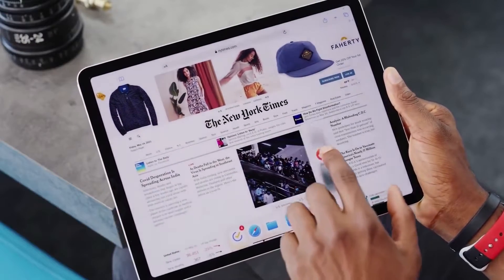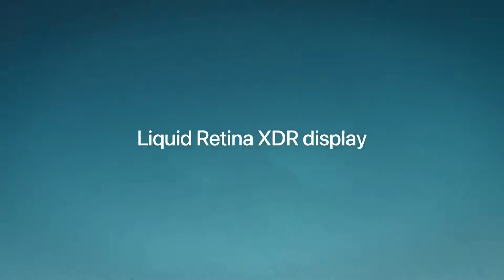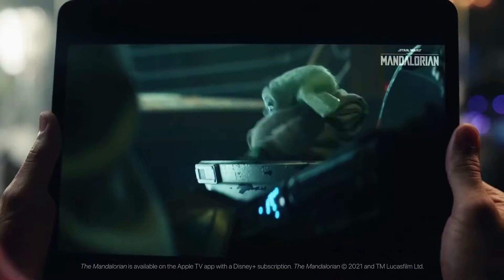Ross Young tweeted that the 12.9-inch iPad Pro is doing really well and that Apple does not need to bring mini LED technology to the smaller model — it won't be happening this year. This may be disappointing for those waiting for the new 11-inch version, but it's another factor that differentiates the two models and may encourage people to buy the 12.9-inch iPad Pro.